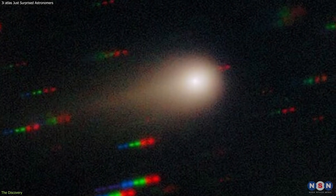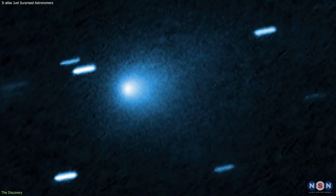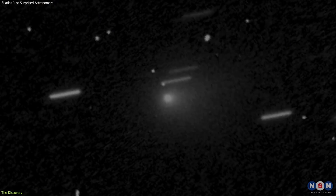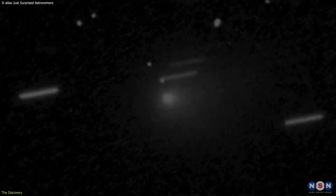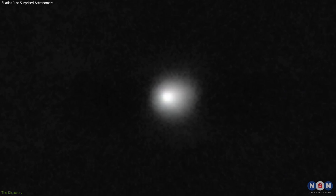Taken together — UV spectroscopy, orbital imaging, and ground observations — the picture is consistent. Three-Eye Atlas is unusually active for its distance from the Sun. This is not just another observation of a passing interstellar object; it's the clearest look yet at how these visitors may behave differently from our own comets.